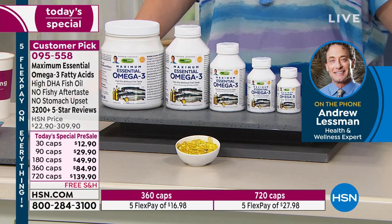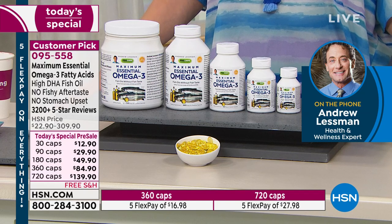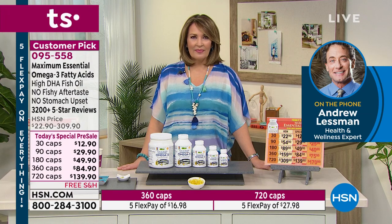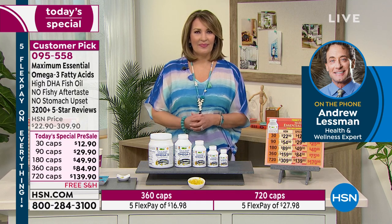Ours will never upset your stomach. There will never be a fishy aftertaste, never a problem. It's small and easy to swallow. And the best part, especially with the Today's Special: as a manufacturer, we get to make it so inexpensive that each 500-milligram capsule — about one and a half times the typical capsule — is less than 20 cents. It just becomes incredibly affordable for the world's best Omega-3 product.